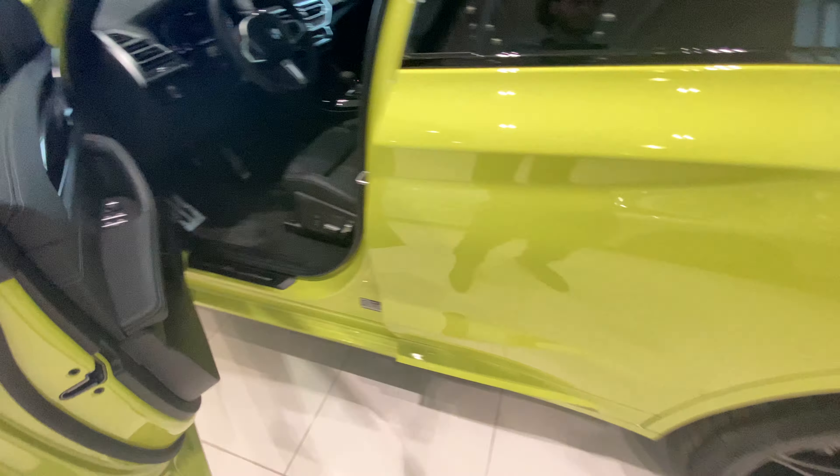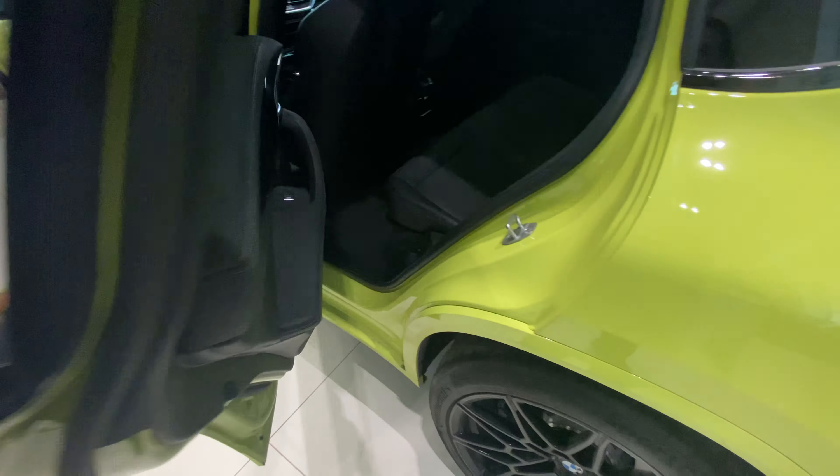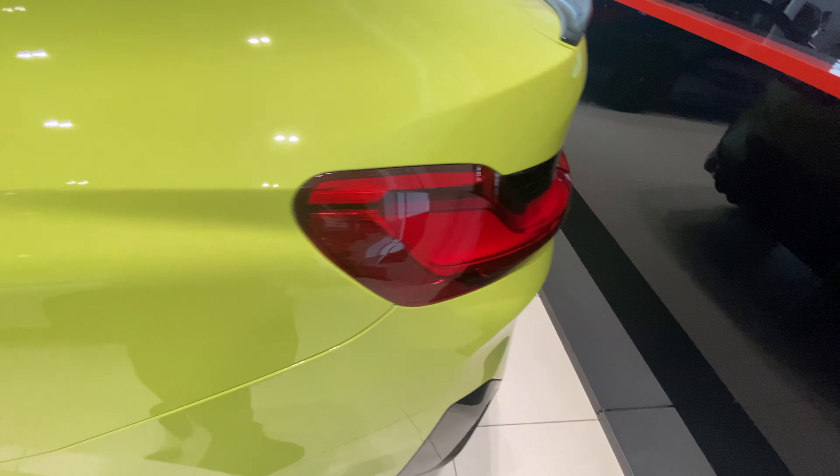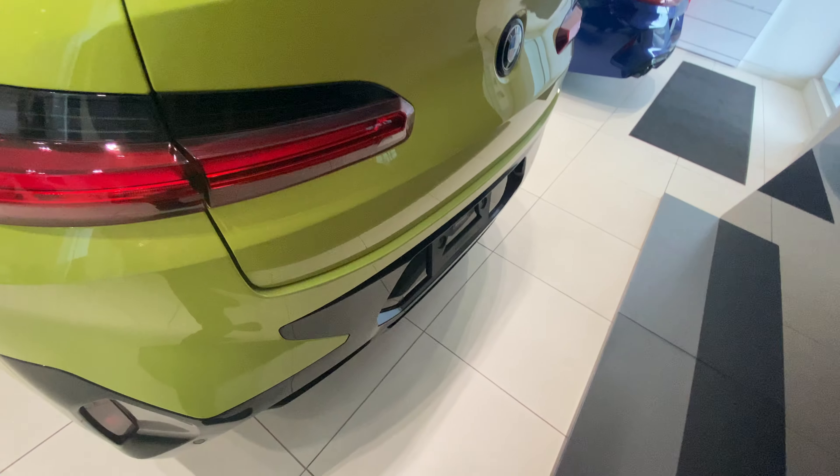Here's the back seating, and two USB-C ports as well. I'll show you guys the trunk.